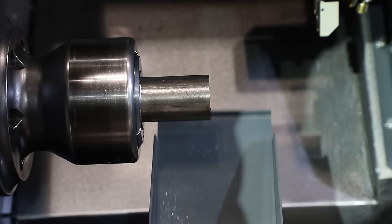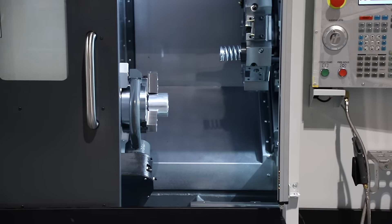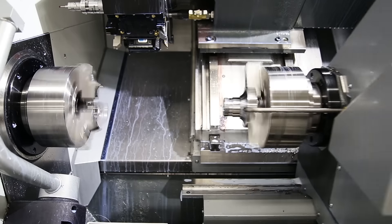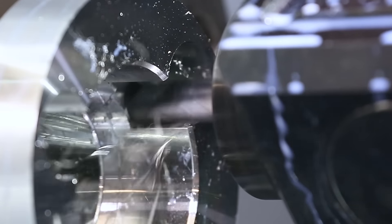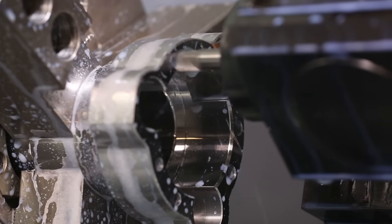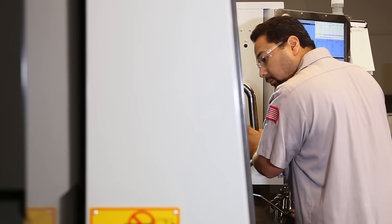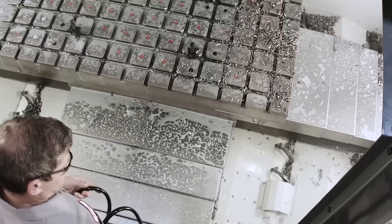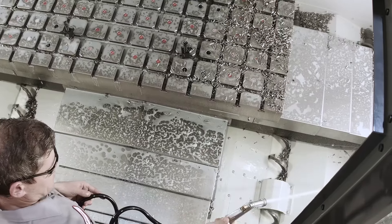Parts catchers and auto doors eliminate the need for an operator to stand in front of a machine all day, while dual spindles, sub-spindles, and live tooling take away time-consuming secondary milling and drilling operations and the labor-intensive handling that goes into them. Chip conveyors and augers mean that cleaning the machine at day's end takes only a fraction of the time.